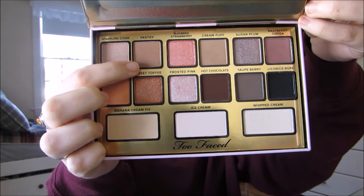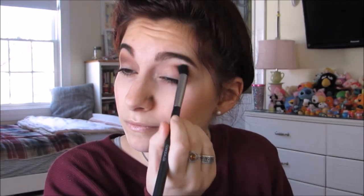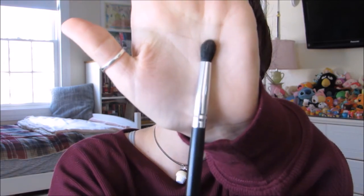Using this little blending brush and the I Want Candy palette, with the eyeshadow 'Pastry' as a transition color. Hot chocolate, which is the feature color of this look, is going to be popped right into the crease — there we go, it's all blended out. Using this little fluffy brush to pack even more of hot chocolate into that outer V.